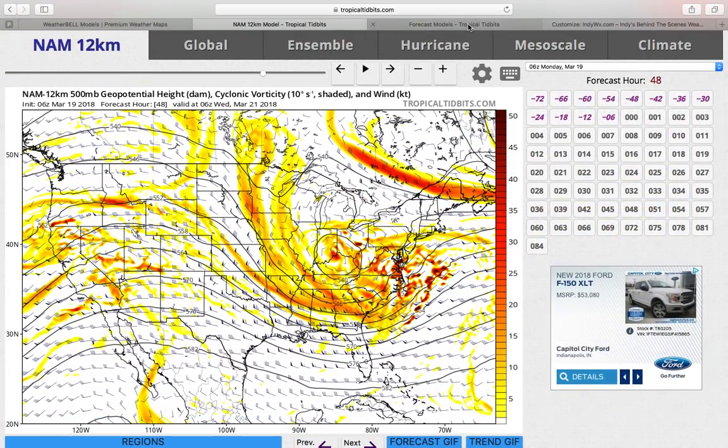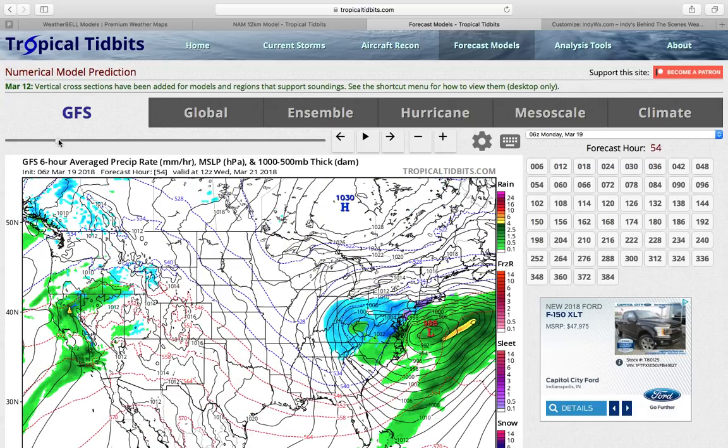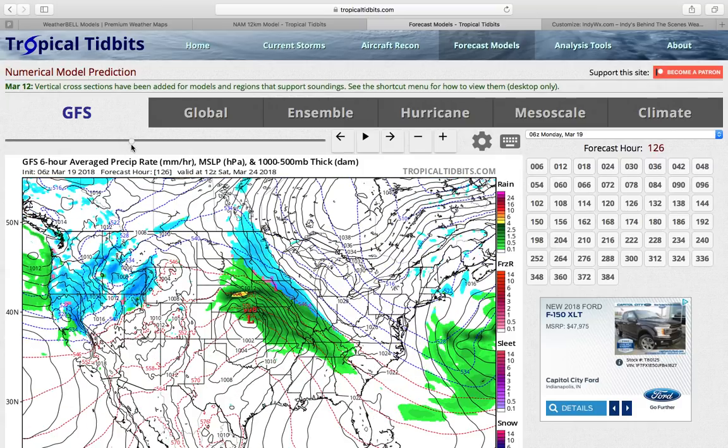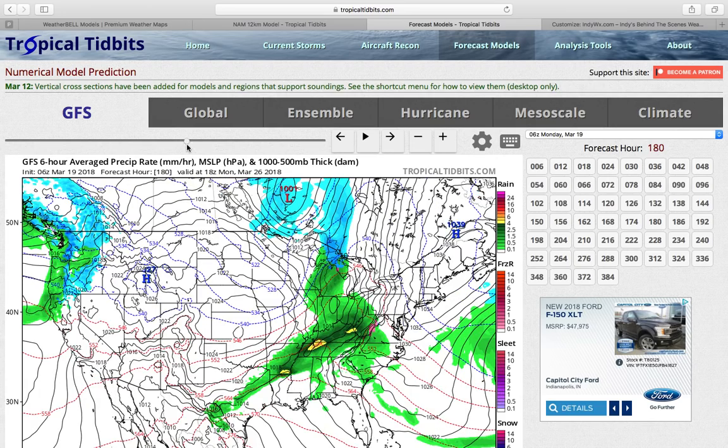Going back to the GFS forecast model to wrap things up, this Tuesday-Wednesday snow event heads off to the east and also gives our friends in the Appalachians another wet snow accumulation into the northeast as well. We forecast a wintry mix of rain and snow developing late Thursday into early Friday. Then a warm front will come at us as we go into the weekend. Models are in disagreement as to the extent of warming and also the track of this area of low pressure. The potential is there for portions of the Ohio Valley to deal with yet another snow event or wintry mix event as we go through this upcoming weekend.